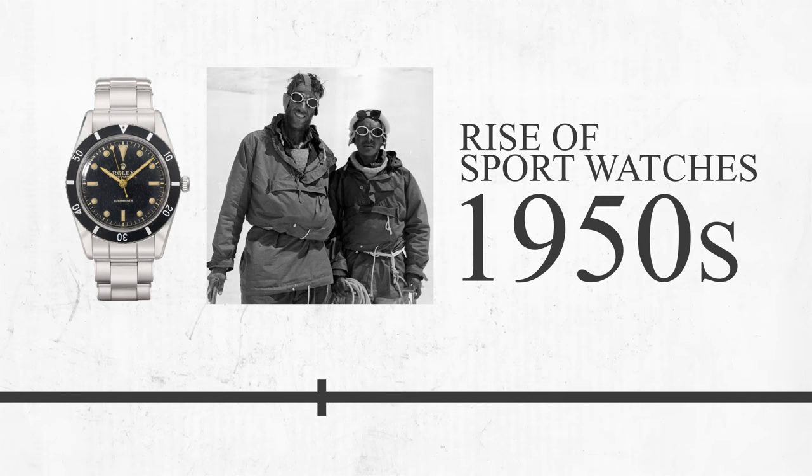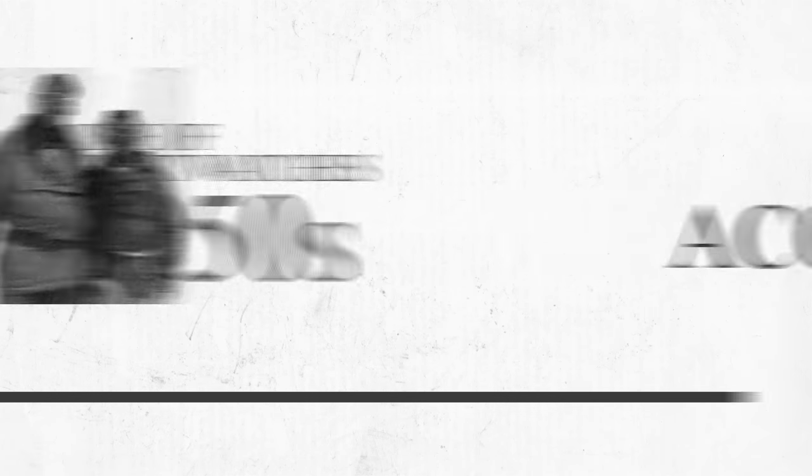Those shortcomings were primarily in areas of friction, shock, sustained power, and of course accuracy. Given the amount of time and how heavily invested brands were in maintaining mechanical timekeeping as the standard, it left many in the industry susceptible to disruption.